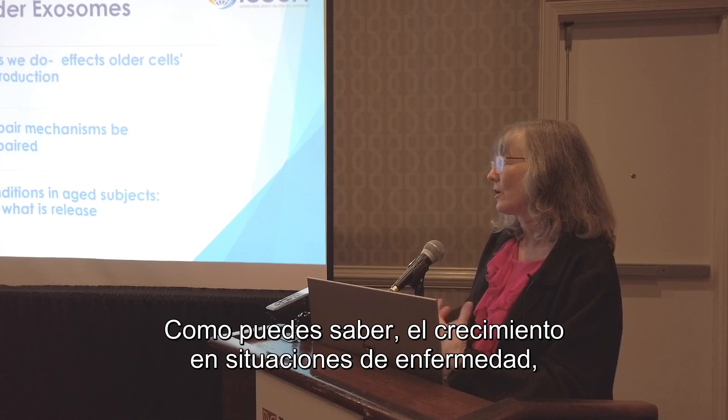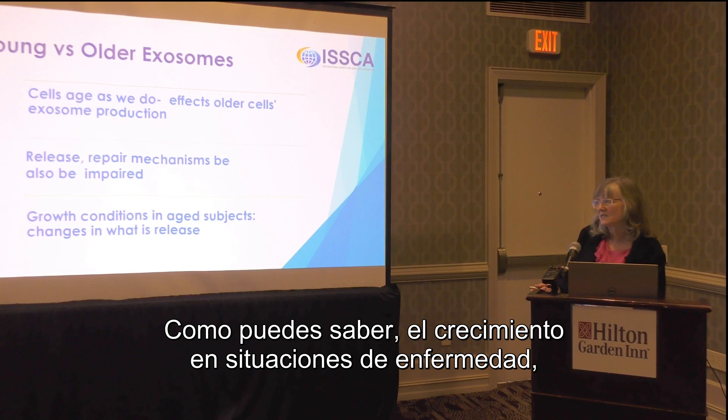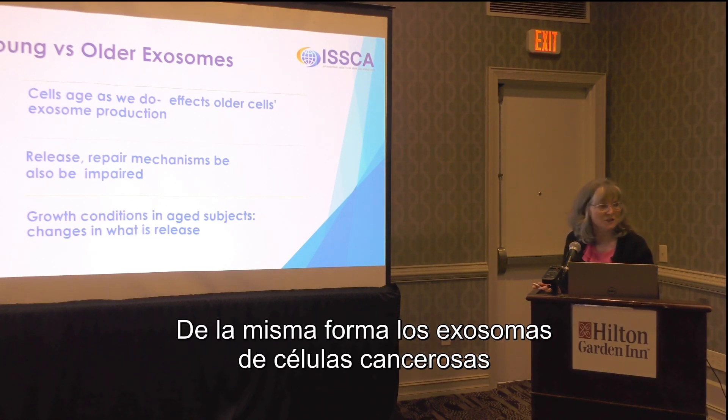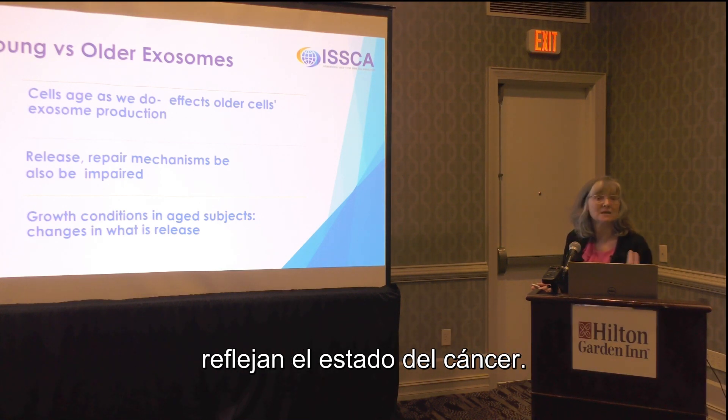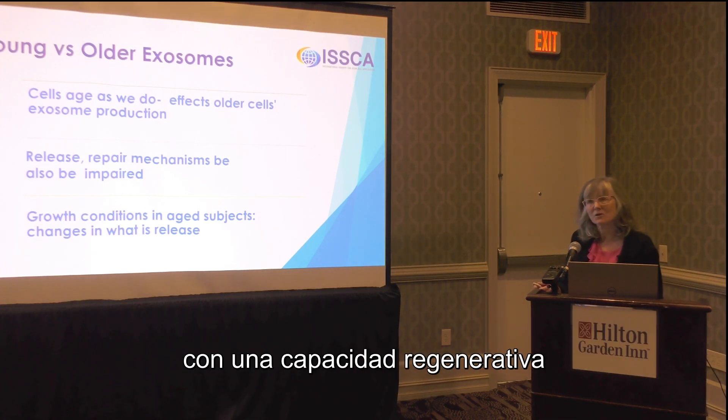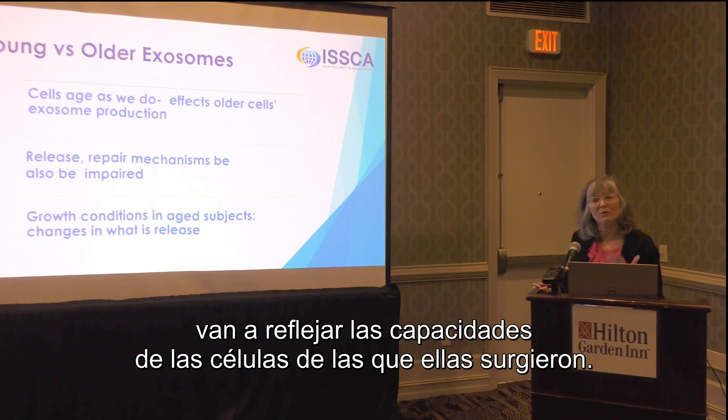Older cells may not have the same release and repair mechanisms that exosomes from a young cell may have. With growth and disease situations, the contents of exosomes will change — just as exosomes from a cancerous cell reflect the cancerous state, exosomes from healthy cell lines with regenerative capacity reflect the capabilities of the cells they came from.